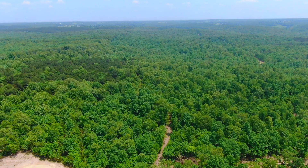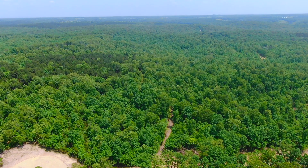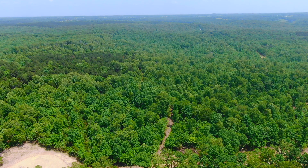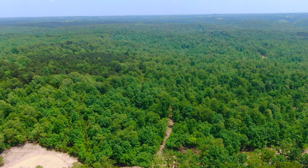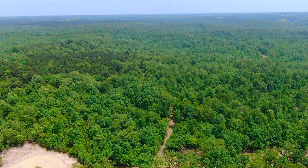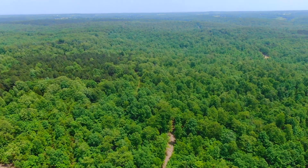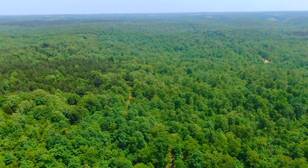This property borders that easement road along its entire west side. You can see the easement road a little bit at the bottom of the screen — that bump out in the road toward the left is sort of a cul-de-sac turnaround at the end of the easement road. This is one of the last tracks on the road, so very, very private. The entire west side borders the easement road, and directly across the easement road you've got the Mark Twain National Forest.